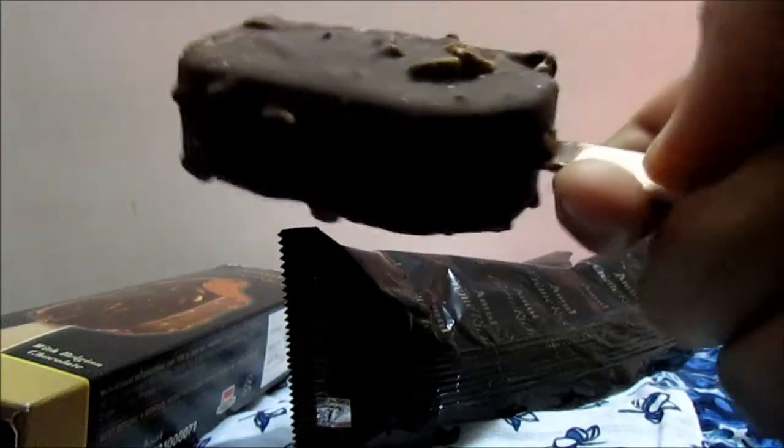Let's take a bite of the ice cream. Even the stick — the holder — is the same as the Magnum's. The only thing it lacks is the Magnum logo. Let's taste it now.